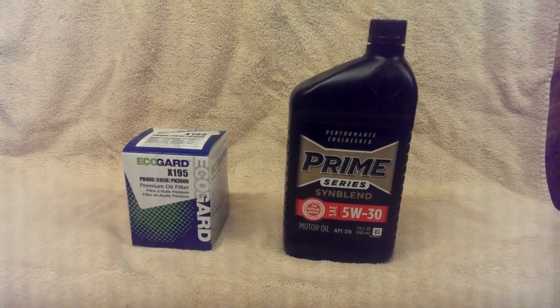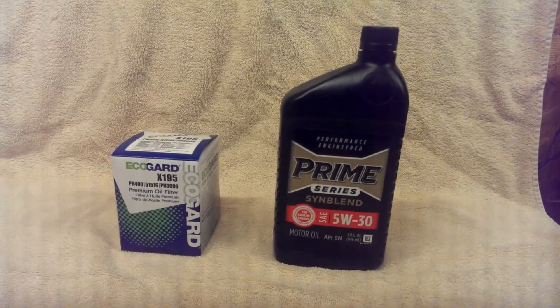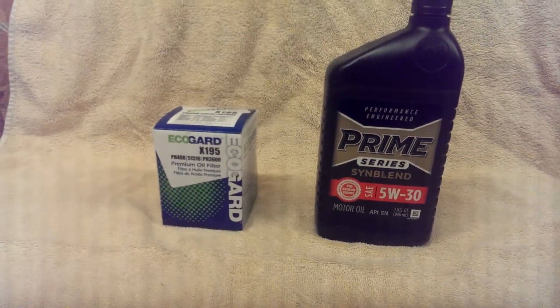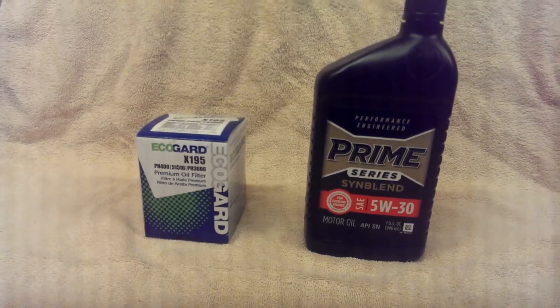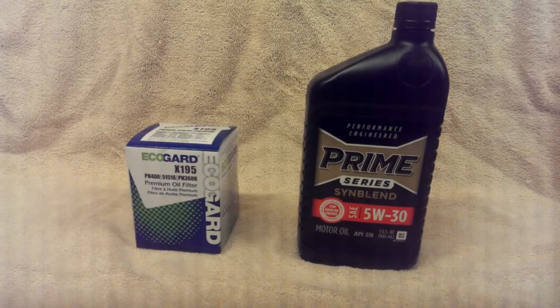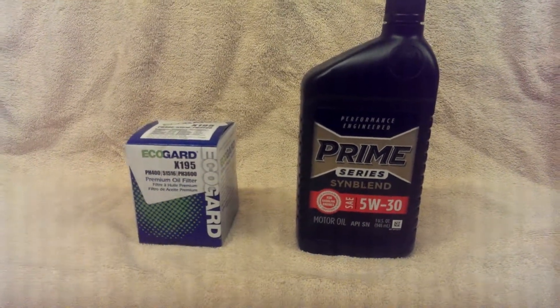We are in fall time, getting ready to go into winter. If you're anywhere near close to getting your oil change, you should probably do it before the winter months, especially if you do it yourself. I know I do not like being out in the cold changing oil, crawling under a vehicle when it's cold. Anyway, for what it's worth, folks, here is a way to save money if you do your own oil changes. Have a great day.